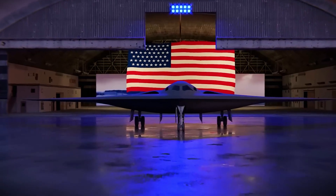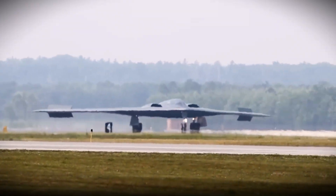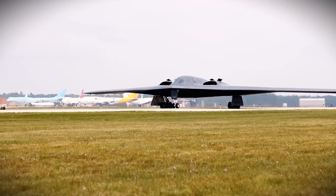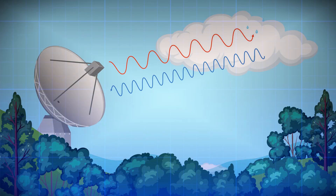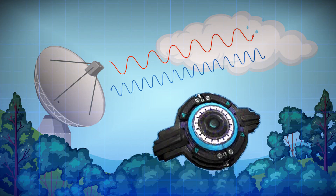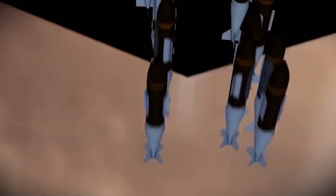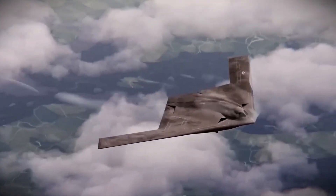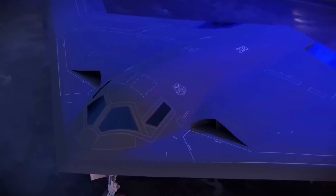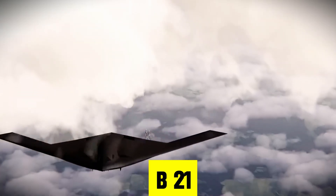The B-21 introduces 360-degree stealth. No matter where radar hits it — from above, below, front, or rear — the B-21 simply vanishes. Every inch of its body was digitally sculpted to bend and scatter radar waves away from enemy sensors. The result? A bomber so stealthy that its radar signature is comparable to a mosquito. Imagine trying to track a mosquito in your backyard at night with a flashlight. That's what enemy radar operators face when the B-21 flies overhead.